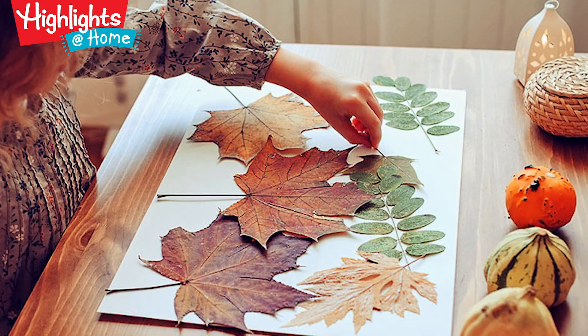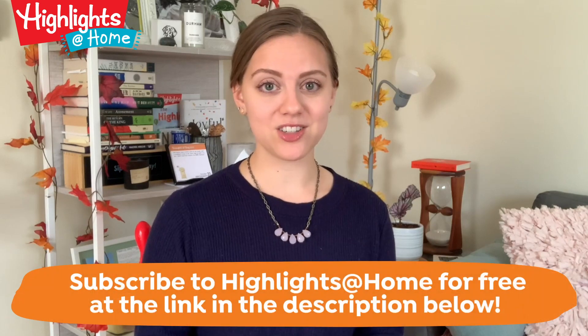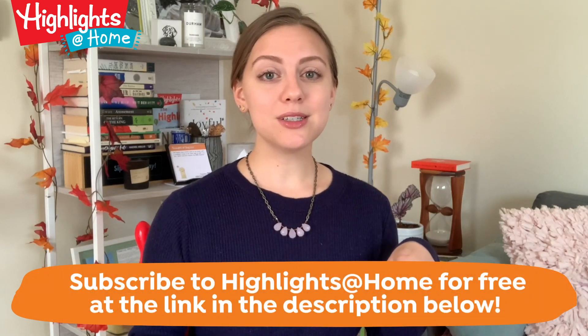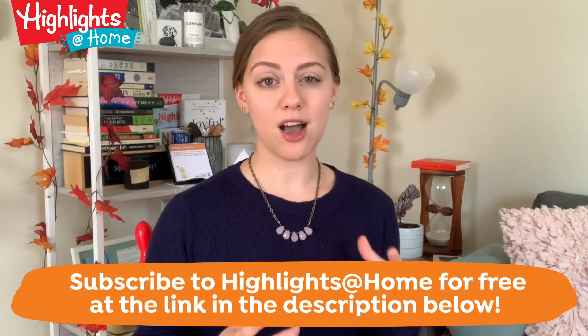Afterwards, go back inside with their finds. Give them glue and a piece of paper and allow them to express their artistic side by creating a fall collage. They can use the water microscope craft from the Highlights Book of Things to Do to examine their collage up close — ask them to look for the veins in leaves or to compare the rough top of an acorn to the smooth sleek base.